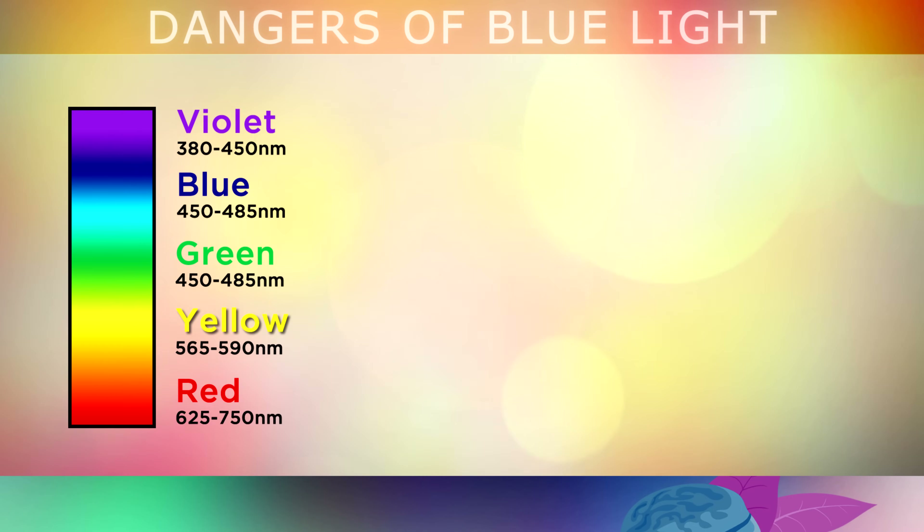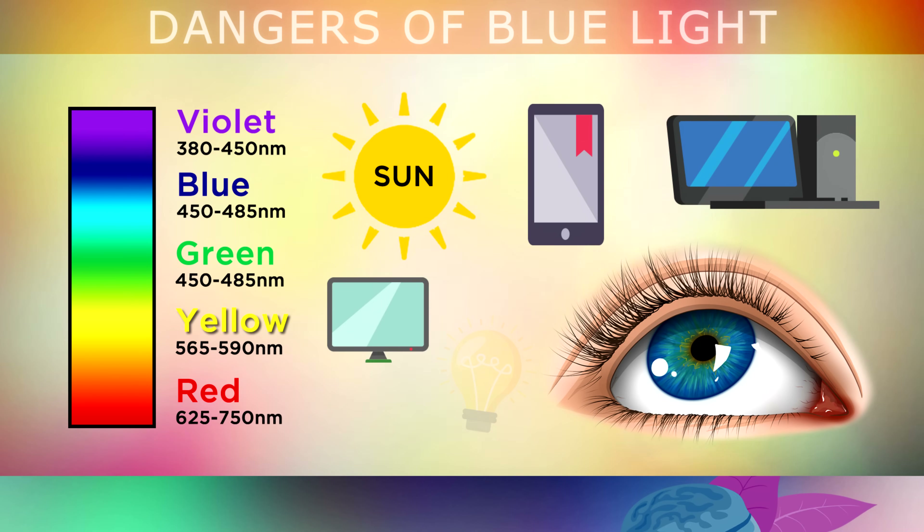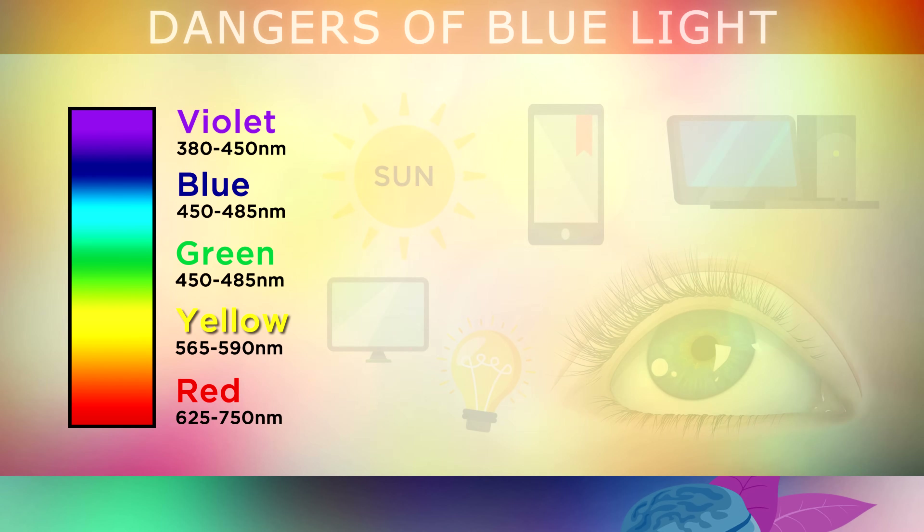But what is it? Blue light is part of the visible light spectrum which usually comes from the sun along with all of the other colours which you can see. The problem is that blue light is now also emitted from mobile devices, computers, TVs, fluorescent bulbs and LED bulbs, which we are now using all of the time around the home and office.